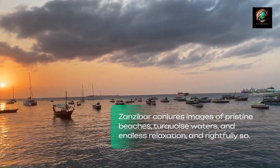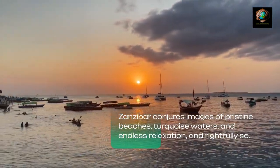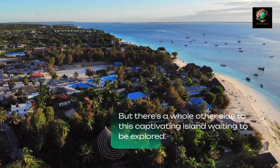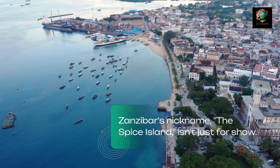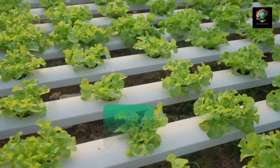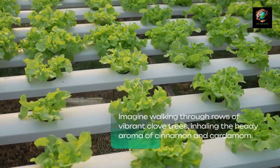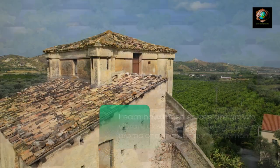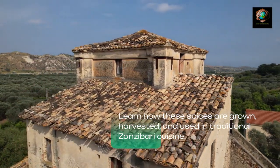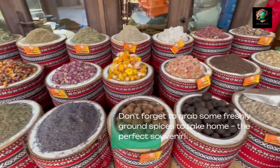Zanzibar conjures images of pristine beaches, turquoise waters, and endless relaxation, and rightfully so. But there's a whole other side to this captivating island waiting to be explored. Zanzibar's nickname, the Spice Island, isn't just for show — spices are woven into the island's fabric. Imagine walking through rows of vibrant clove trees, inhaling the heady aroma of cinnamon and cardamom. Learn how these spices are grown, harvested, and used in traditional Zanzibari cuisine. Don't forget to grab some freshly ground spices to take home — the perfect souvenir.